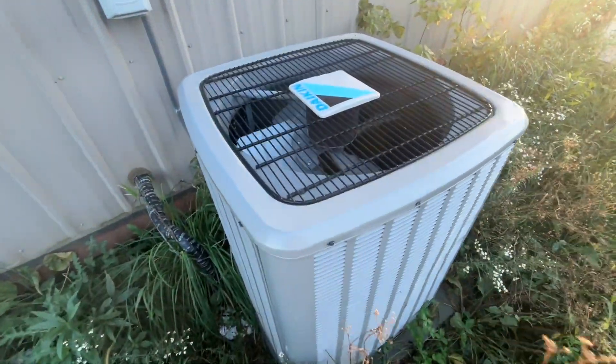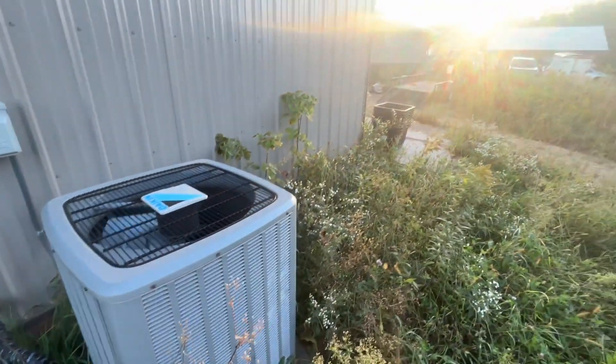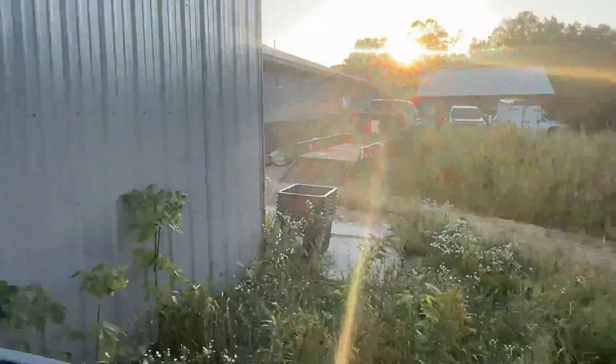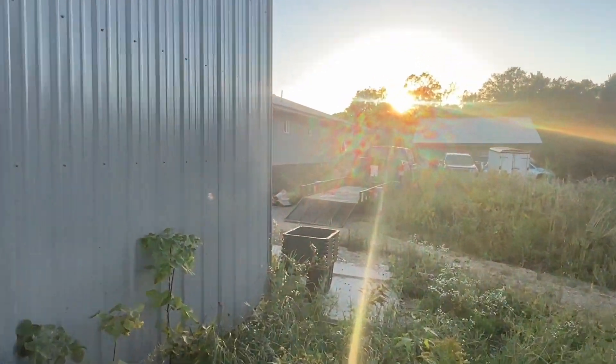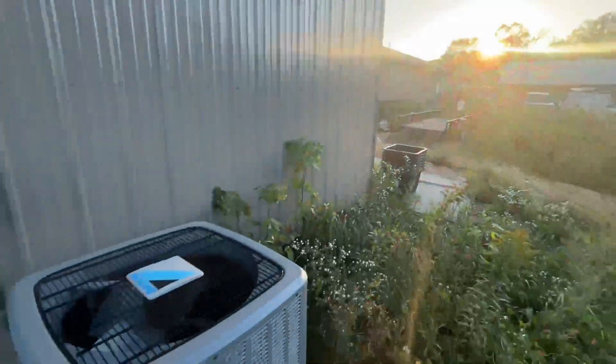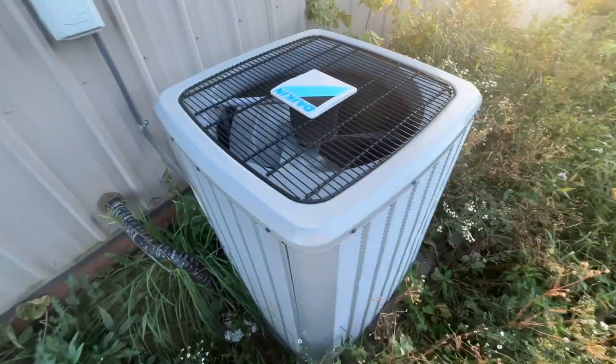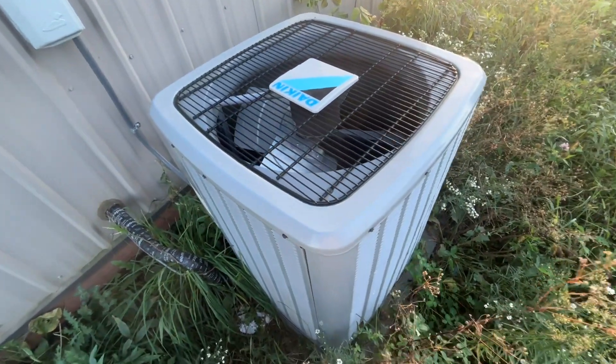This unit is located at the winery place — the same winery place where I just filmed those other units here in Dundas, Minnesota. This is another unit at another building at the same place.